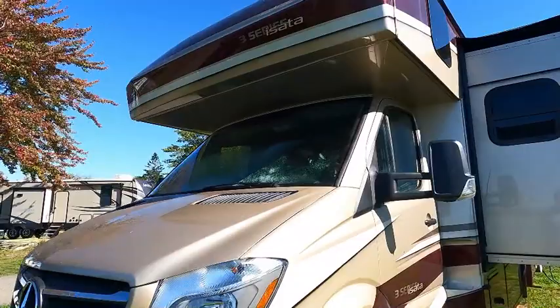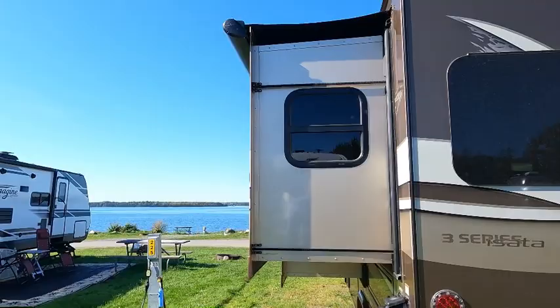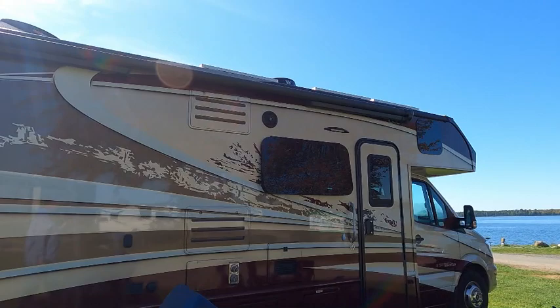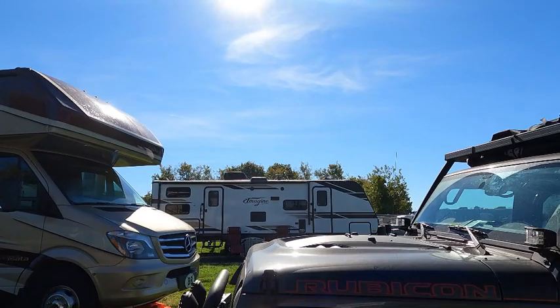Another thing — let me show you about the slide. We've talked about slides before, but the RV looks like this when the slide's out. It comes out about 30 inches, so it takes an 8-foot RV and makes it about 11 feet wide. It comes all the way out and gives you a much bigger inside. We're going to call these informational videos RV 101.